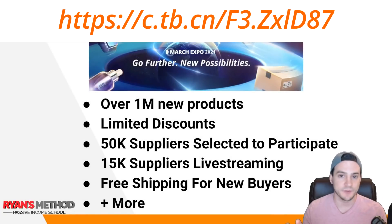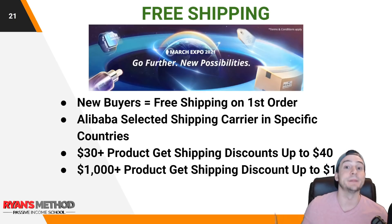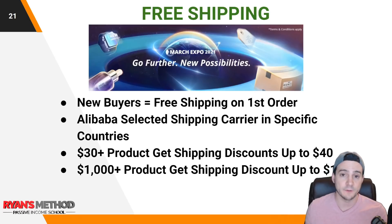In addition to the live streams, here are some high-level things that are part of the March Expo: there are over a million new products being launched to the public, limited discounts, over 50,000 suppliers selected to participate, and over 15,000 of them are showing off products via live streams — on average about a thousand live streams a day. You can also get free shipping for new buyers on your first order. On a product over $30 you can get shipping discounts up to $40, and on orders over $1,000 you can get shipping discounts up to $100. When flipping products for a profit, anything that affects the bottom line in your favor helps.